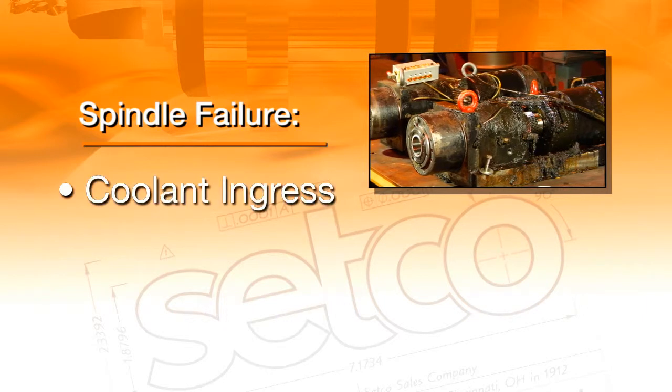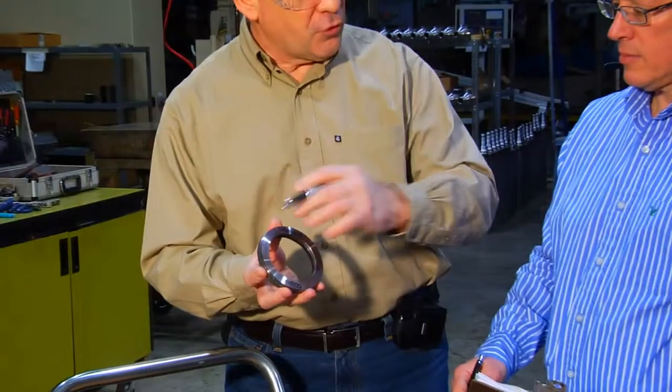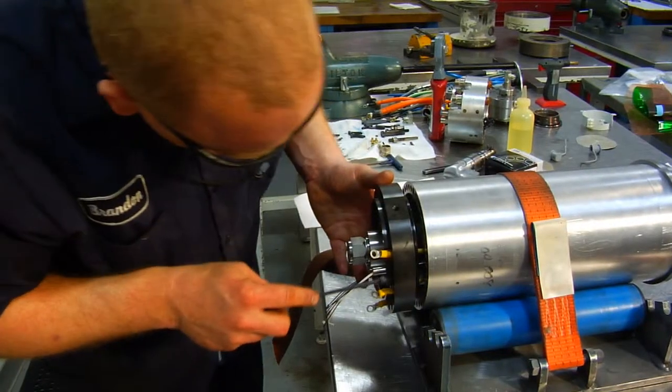Spindle failure is commonly the result of worn-out bearings due to contamination from coolant ingress, chip damage, and condensation. Recent changes in machining have led to the need for increased coolant flow. As a result, there was a significant rise in seal failures, increasing the number of costly rebuilds.